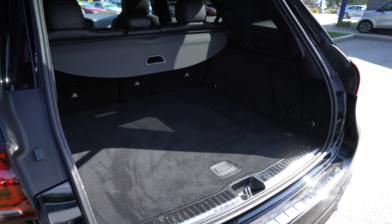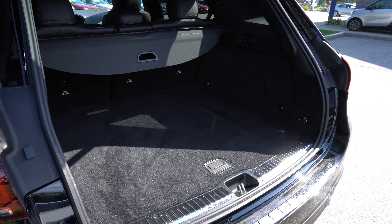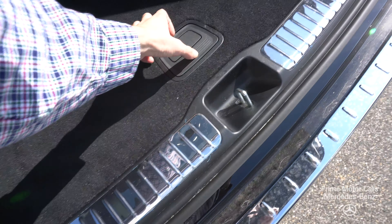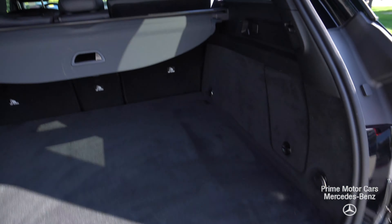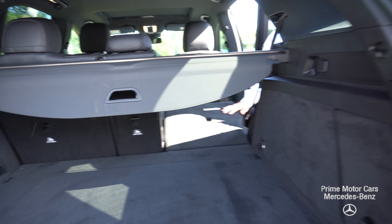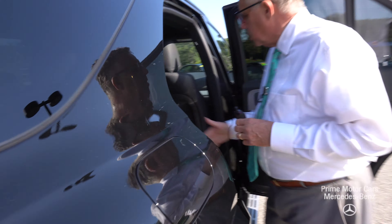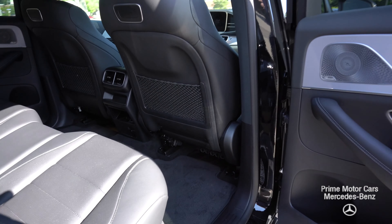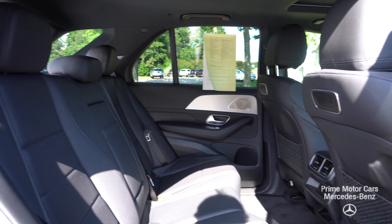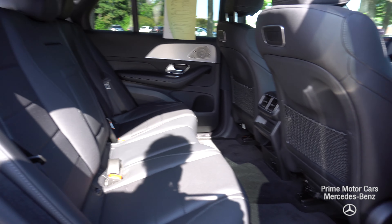Here we have the rear cargo area — plenty of room. The seats fold down of course. If you have a lot of luggage or Home Depot items, things like that, these fold right down, very nice. I want you to see the rear seat leg room back here — it's really generous, it's beautifully done. It would be a great trip car for any family.